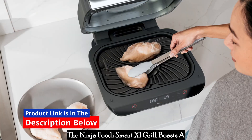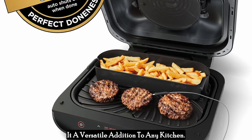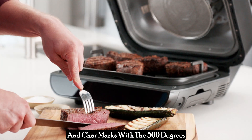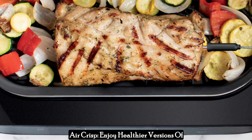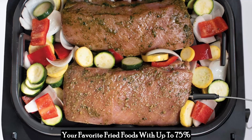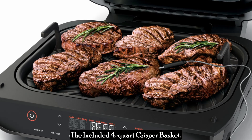The Ninja Foodi Smart XL Grill boasts a whopping six cooking functions, making it a versatile addition to any kitchen. You can grill — achieving restaurant-quality sears and char marks with 500 degrees Fahrenheit cyclonic grilling technology. Air Crisp: enjoy healthier versions of your favorite fried foods with up to 75% less fat compared to deep frying, using the included 4-quart crisper basket.